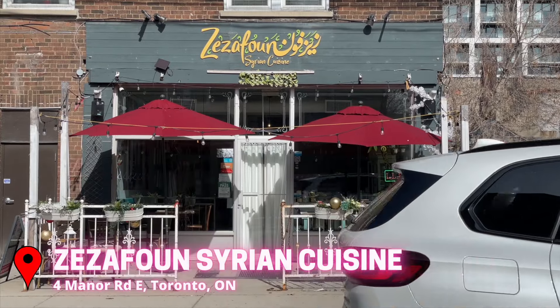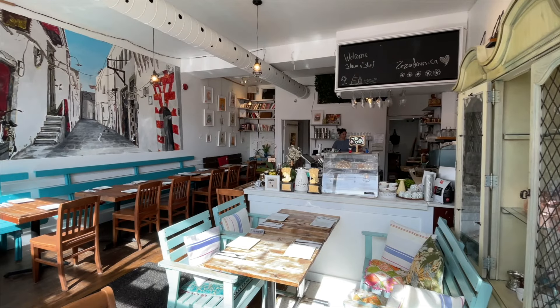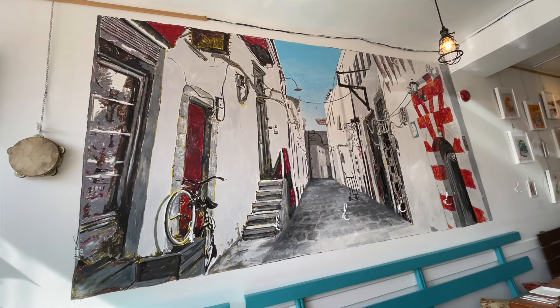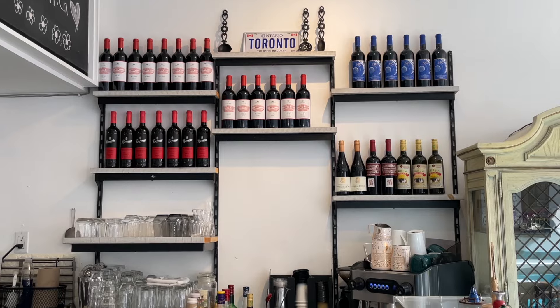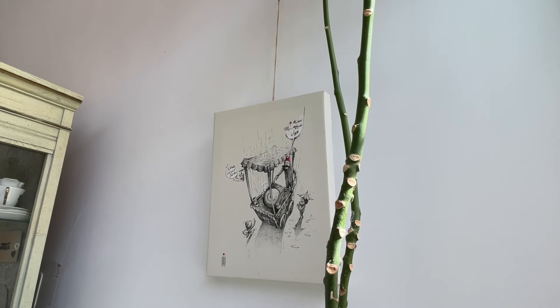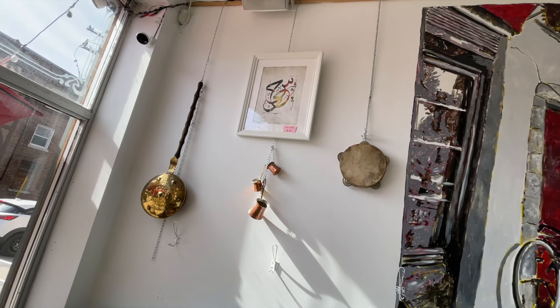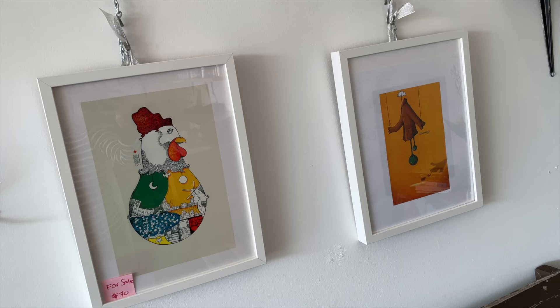Midtown Toronto in Davisville Village is where we're gonna be at today, and I'm trying this family-run Syrian restaurant for the very first time. Their warm and inviting interior is the perfect setting to experience authentic Syrian culture and cuisine. Once you're tucked into your comfortable Bedouin surroundings, be sure to take in all the vintage family heirlooms and the eclectic art that abounds throughout.